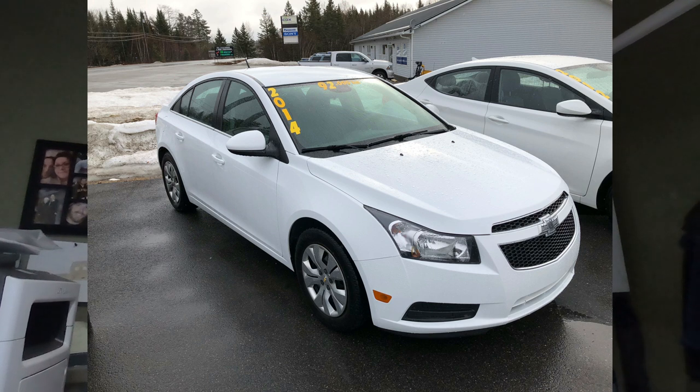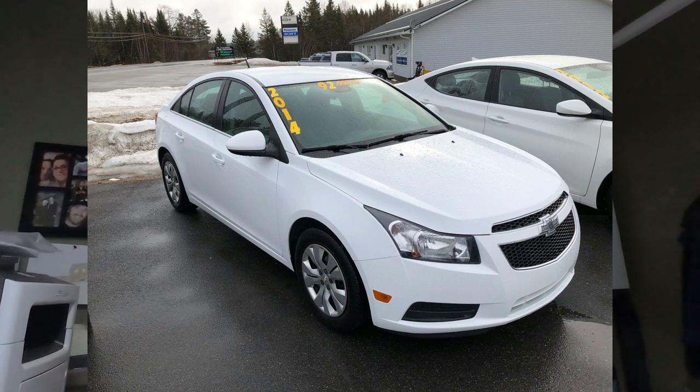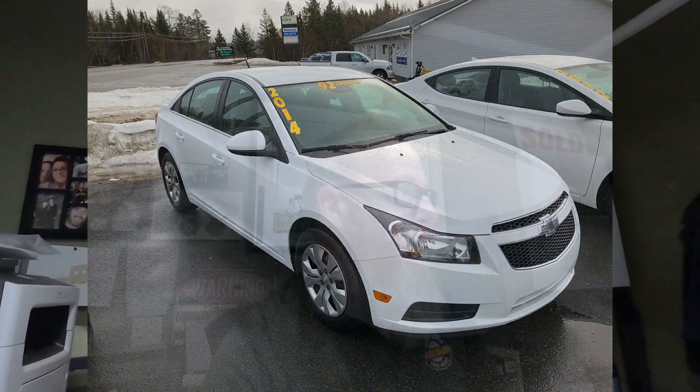I'm going to go over these vehicles so you know a little more about them. The 2014 Chevy Cruze is an LT model, which means it comes fully loaded. It's automatic and has the 1.4-liter turbo engine with only 90,000 kilometers, so it should be a very good seller for us.